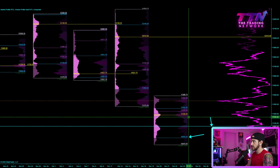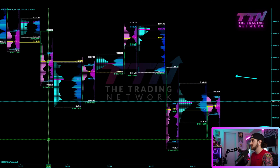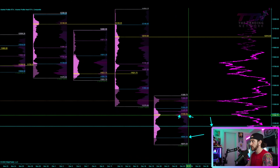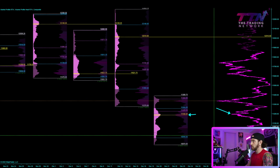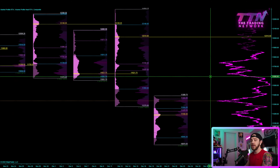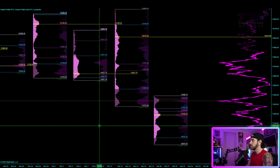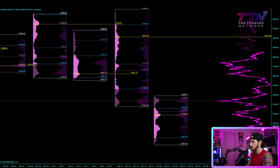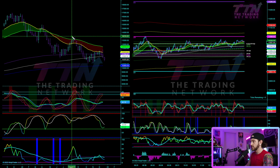If we break that high volume node I'd be looking for a move to 10,945 first and foremost. Acceptance above this likely gets us up to at least last week's POC. You can see last week's POC lines up with the overnight high — the overnight high at 11,145 and last week's weekly point of control at 11,185, only about a 40-point difference. We have confluence between that high volume node and that point of control, so those are the levels I'll be paying closest attention to. We have a short week of course, so it's going to be very interesting to see what kind of acceptance we get, or if we get immediate rejection and the sellers remain in control.